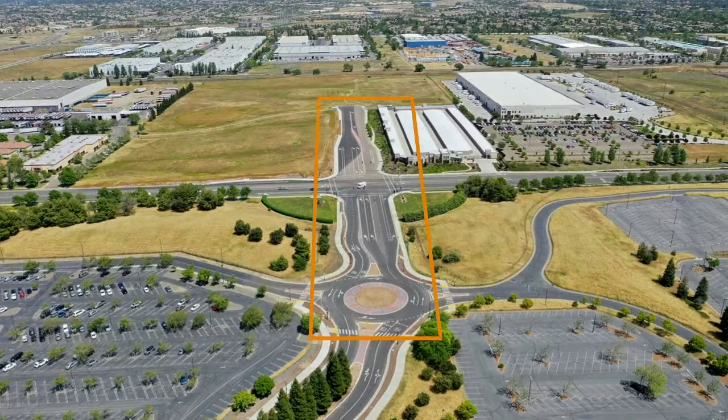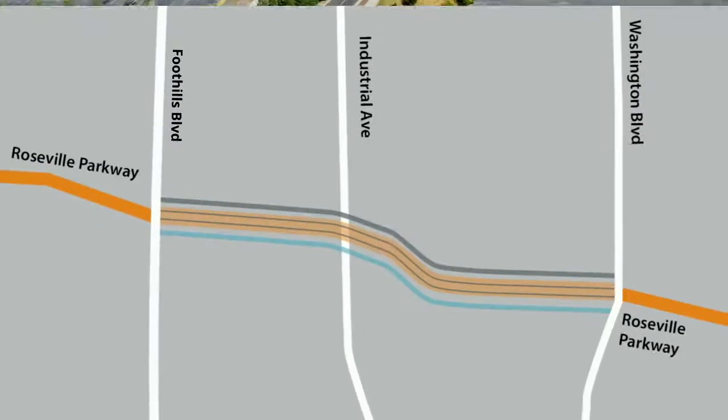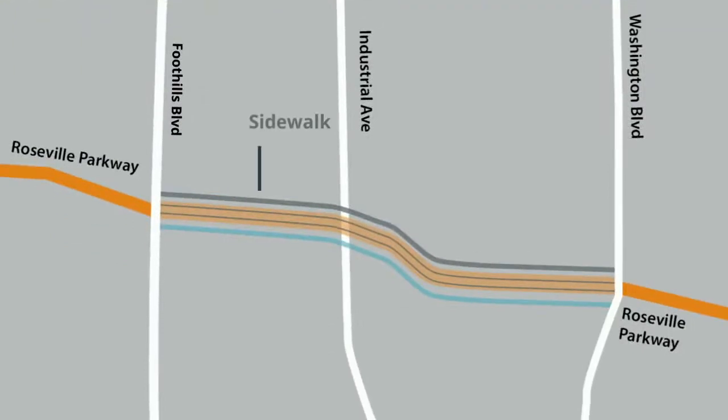The project will also include some minor updates to the existing section of Roseville Parkway between Foothills Boulevard and the roundabout to the west. Improvements include new pedestrian and bicycle facilities with a sidewalk and class two bike lane on the north side of the roadway, and a class two bike lane and multi-use path on the south side of the roadway.